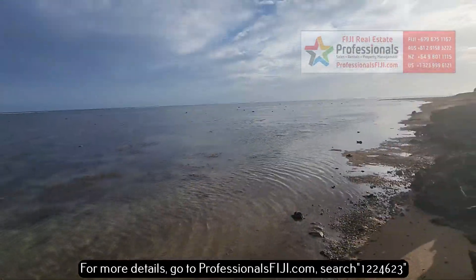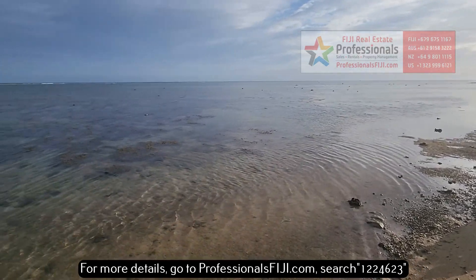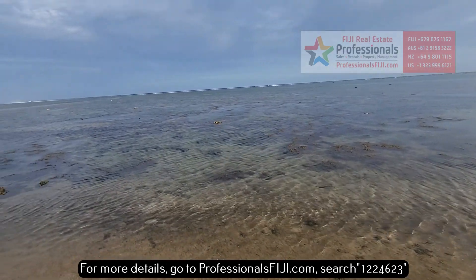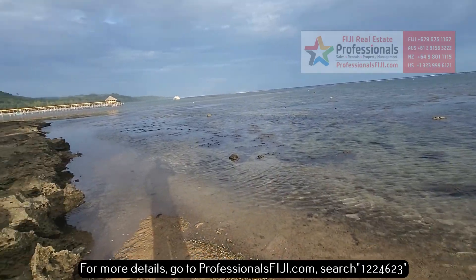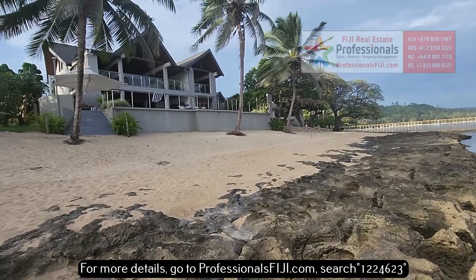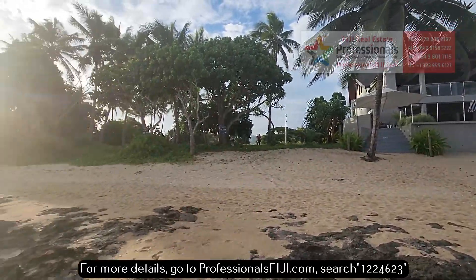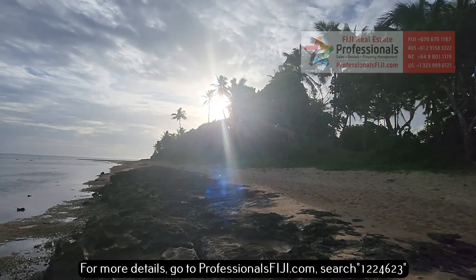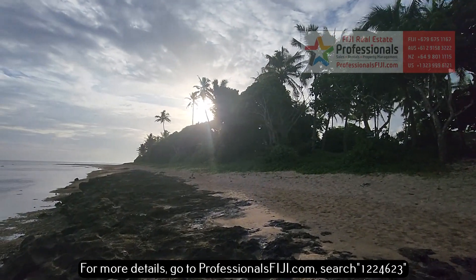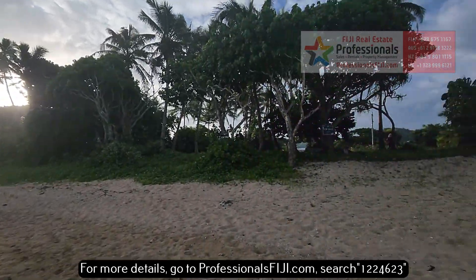All right, everybody. We hope you are doing incredible. We're going to be just chilling here, enjoying these tropical breezes. We look forward to seeing you here in Fiji. Find out more because you can build something just like that right there. ProfessionalsFiji.com, 679-999-2051. Manaka!